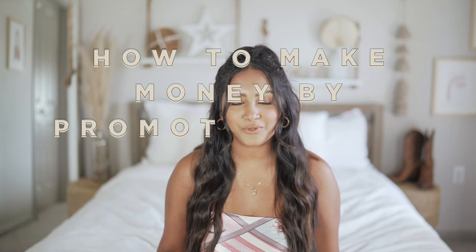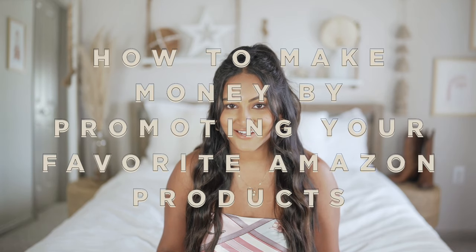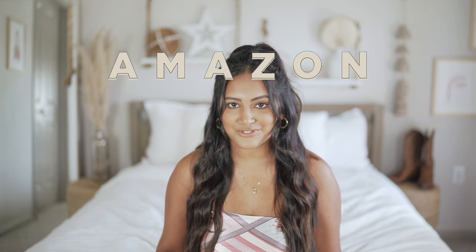Hey y'all, what's up! My name is Sonali, welcome to my channel. If you are new, today I'm teaching you how to make money by simply promoting your favorite Amazon products. It is so easy to do, so today I'm going to take you guys through all the steps of the Amazon influencer program.